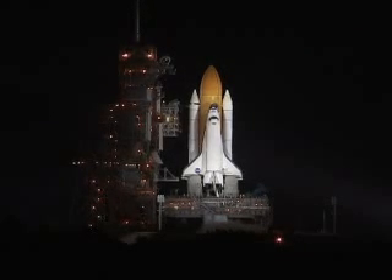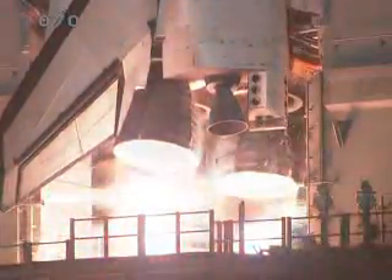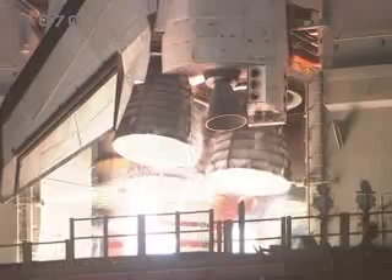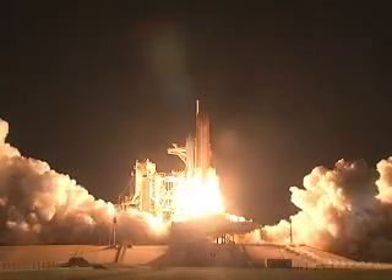T-minus 15 seconds. The sound suppression water system has been activated. We have a go for main engine start. At gap main engine start. Two, one, booster ignition and liftoff of Discovery.